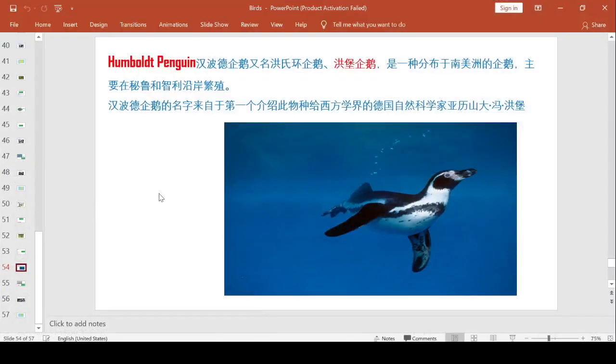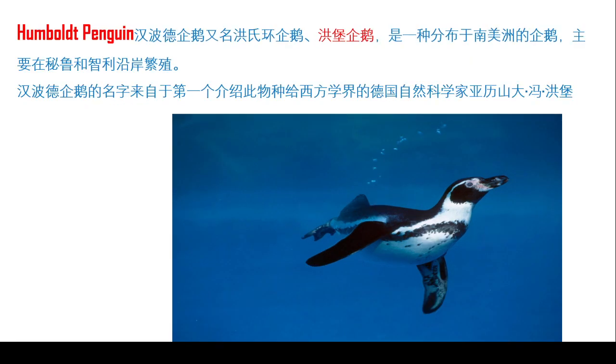Hello, welcome to Jasmine's Border Learning Time.